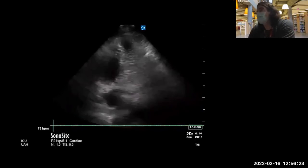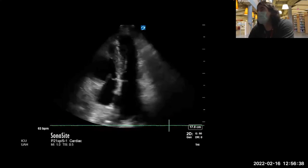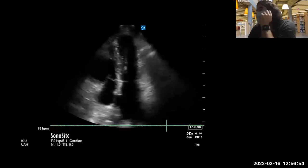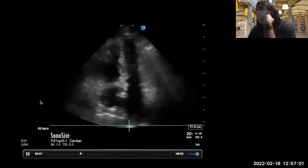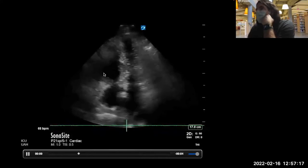I thought there was no way there'd be good apicals, but they had excellent apicals. Looking at the apical four chamber: LV function looks pretty good, a little bit less hyperdynamic than the base. The atrial size on the right looks normal, the left atrium is maybe a little bit generous. RV function looks grossly normal. The RA size is normal. Overall, LA appears slightly generous.